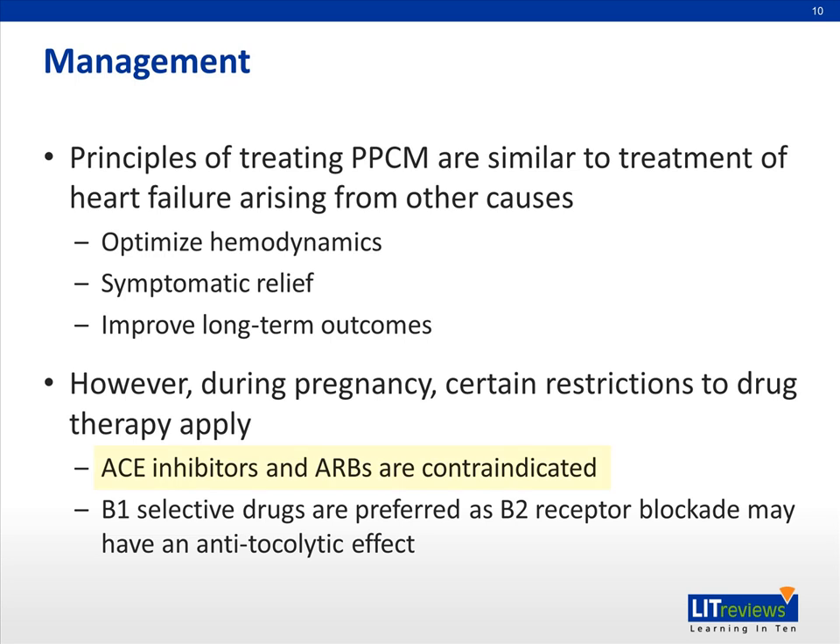However, during pregnancy, ACE inhibitors and ARBs are contraindicated, mainly due to the potential for renal agenesis in the developing fetus, but they also have other potential side effects including oligohydramnios, intrauterine growth retardation, and prematurity. Instead, a combination of nitrates and hydralazines should be used as a substitute for ACE inhibitors or ARBs. Beta-1 selective drugs are also preferred during pregnancy, as non-selective beta blockade may facilitate uterine activity via beta-2 blockade and have an antitocolytic effect.